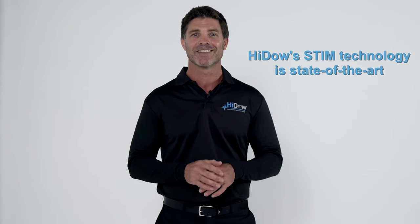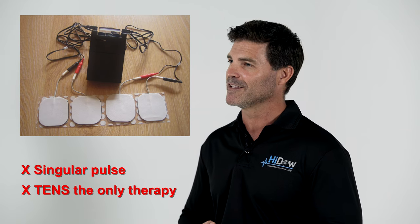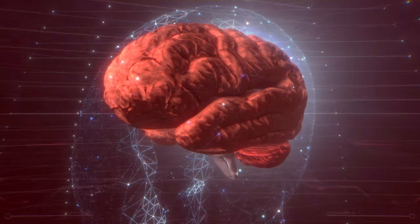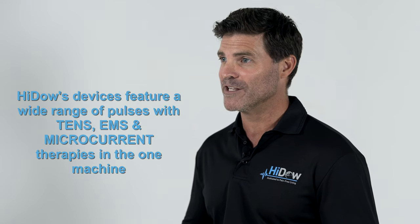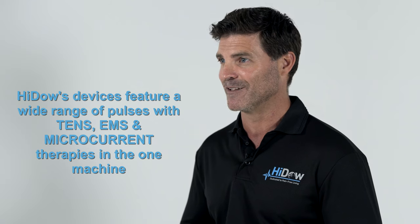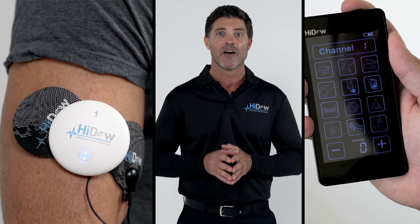HiDAO's stim technology is state-of-the-art. Older-style machines have a singular pulse with TENS as the only therapy. After some time, the brain registers the same stimulus, becoming less and less effective. HiDAO devices, however, feature a wide range of pulses with TENS, EMS, and microcurrent therapies in one machine. This ensures the brain does not become familiar with the stimulus, making HiDAO devices far more effective than other stim devices on the market.